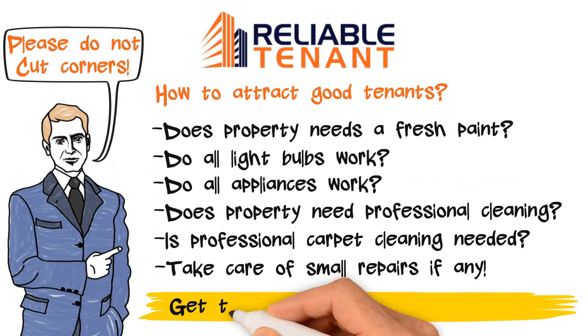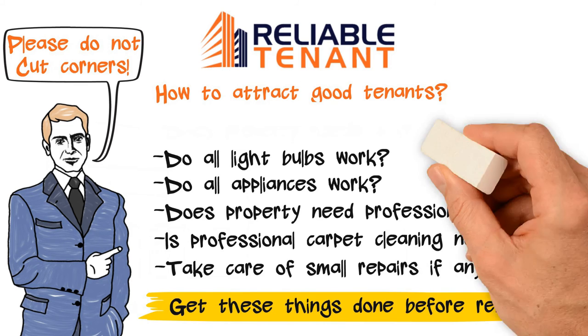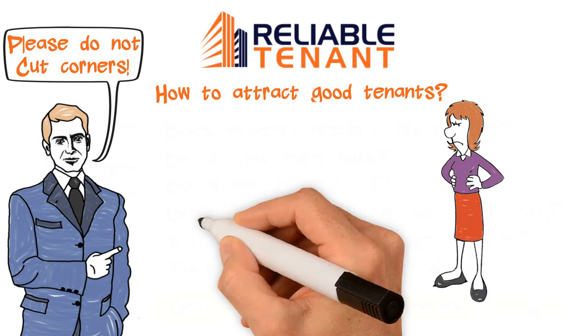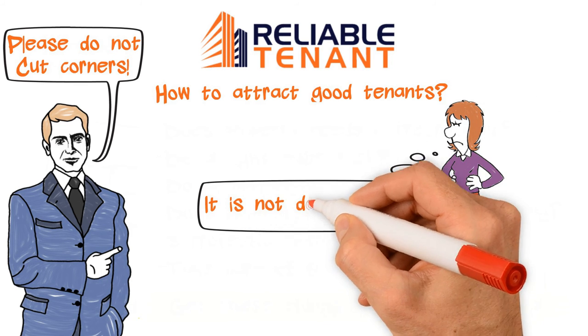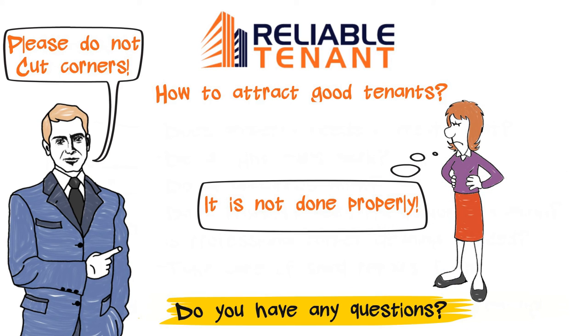It is better to get these things done beforehand and not leave it to just before handing over possession, as some tenants often claim it is not done properly or not up to the mark. With this, our presentation ends. Do let me know if you have any questions.